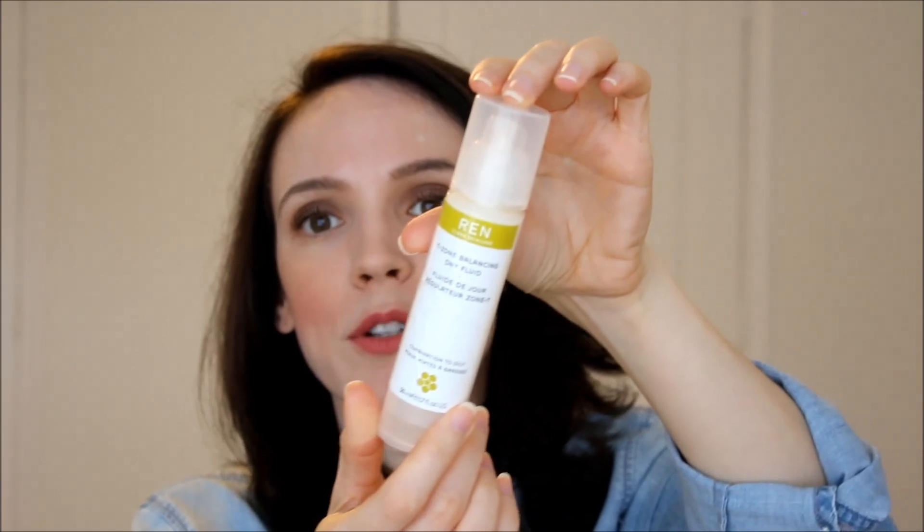During the day, the moisturizer I've been using for a while — the top is broken so I just pour it into my hand — is the REN T-Zone Balancing Day Fluid, now renamed the Clarimatte Gel Fluid, though it's the same product. It's a really lightweight lotion great for combination to oily skin. It's not super mattifying, which I like — I don't need a mattifying lotion and a mattifying primer and a mattifying powder. It just keeps me slightly matte. I like the way it feels during the day. It does not have any SPF, so I use a separate sunscreen on top.